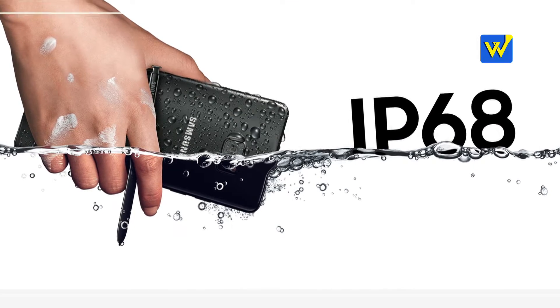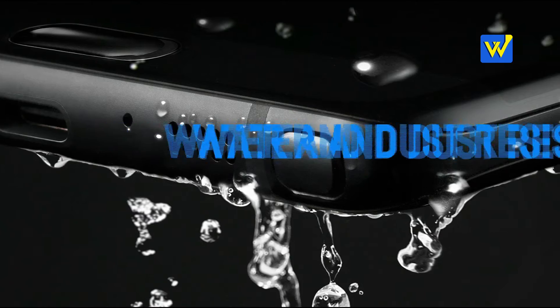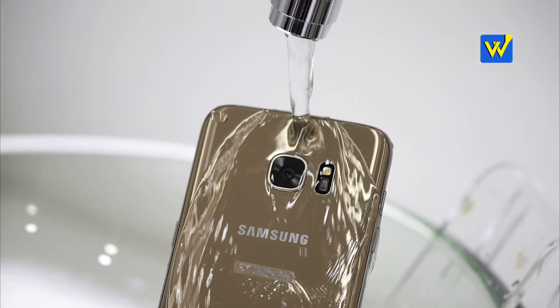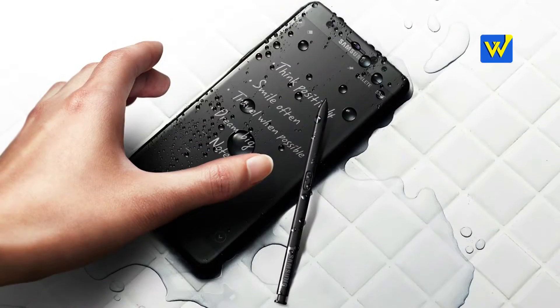Number 2: IP68 certification. That means it's water and dust resistant, and this is the first of its kind for a Note series phone. You can now use the phone in the shower, and it's the perfect phone for the monsoon season.